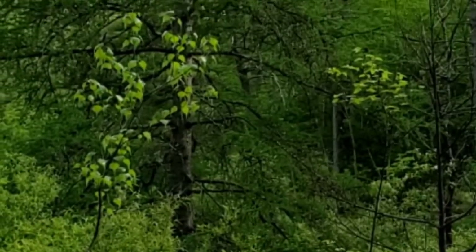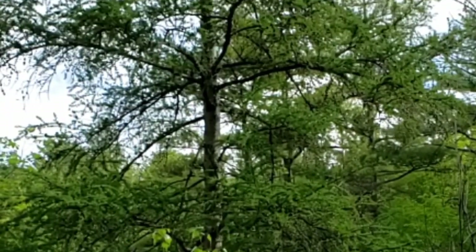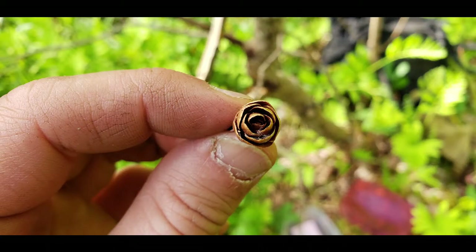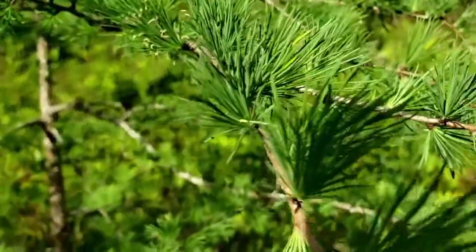One of the cool things about tamaracks is that they are a deciduous conifer, so they grow cones but they also grow needles, and those needles grow seasonally — they grow in the spring and then they drop them in the fall.